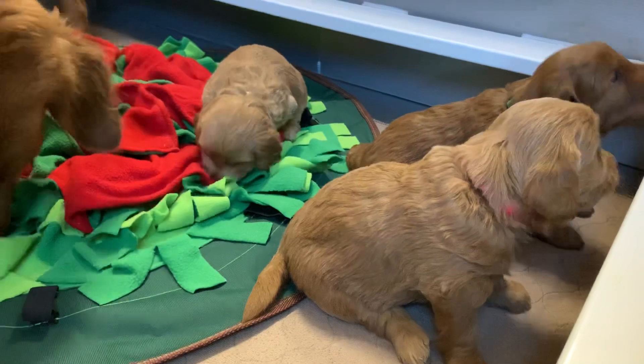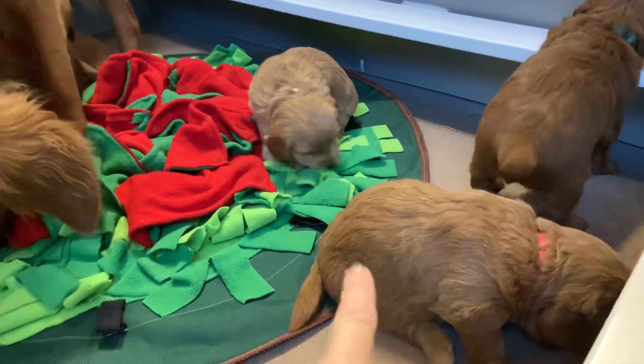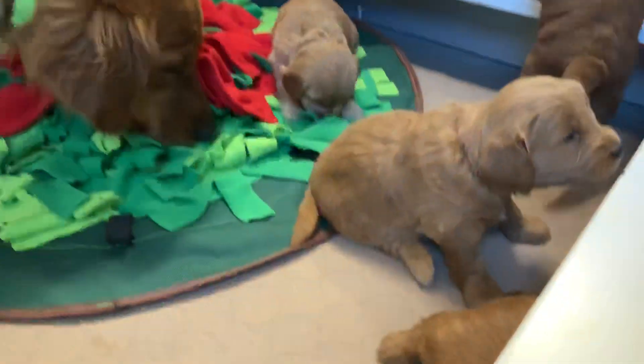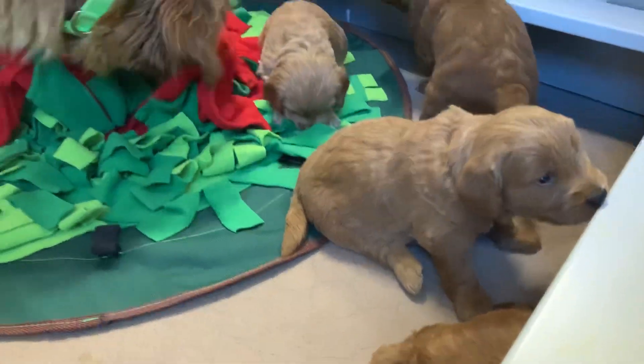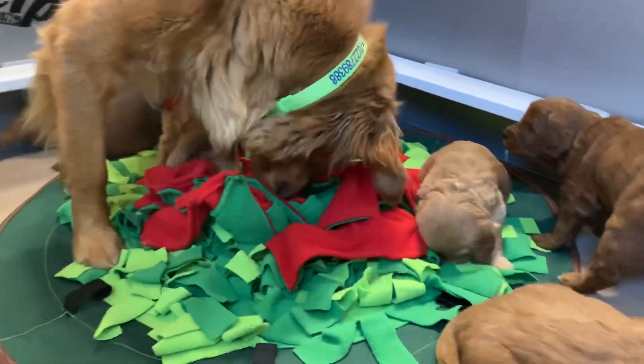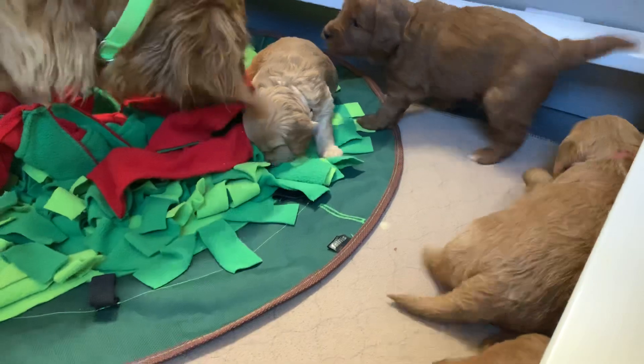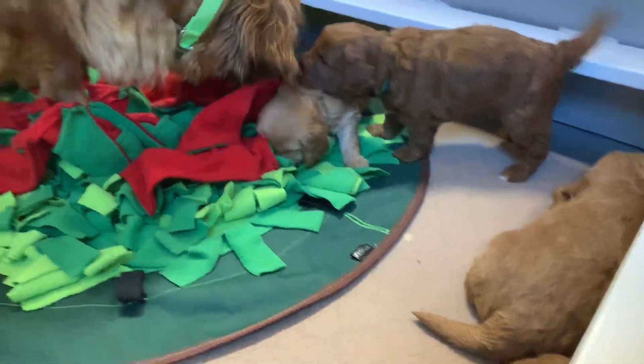She is avoiding the puppies — dogs do things intentionally, so her putting her back to the environment is a very clear indicator she does not want to participate. We will let her join in when she feels ready, if she wants, or just take a nap — that's okay too.